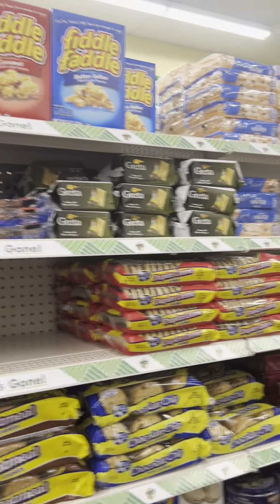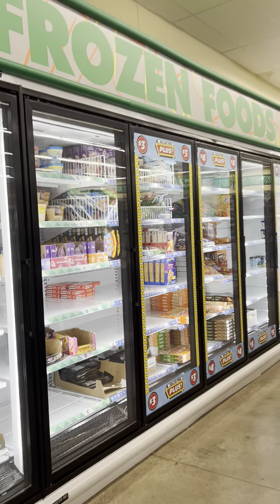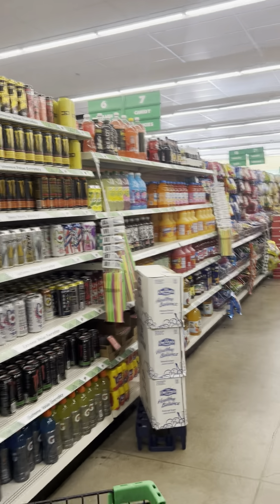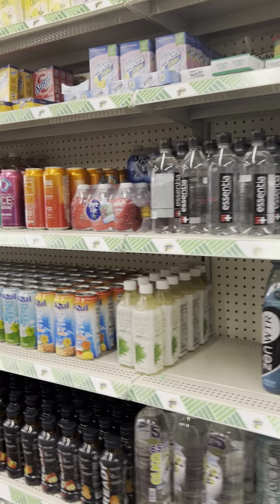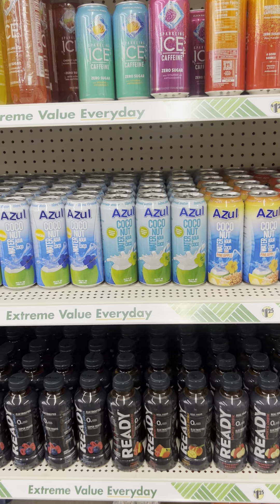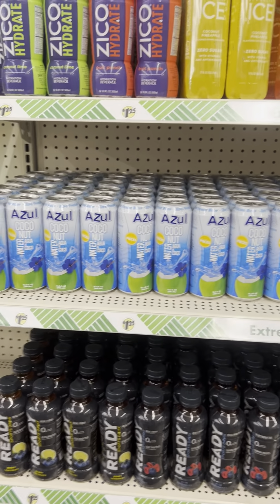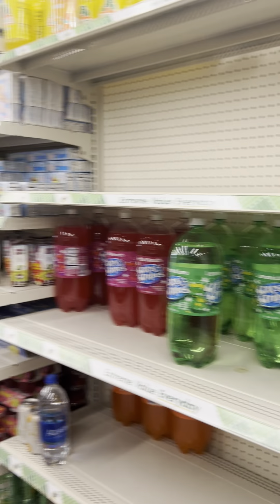They ain't got the freezer stocked back up. So we're gonna go down the candy and water aisle and see if they got any new stuff over here. That ready drink is new — it's orange passion, blue raspberry, and berry lemonade. Those are new.